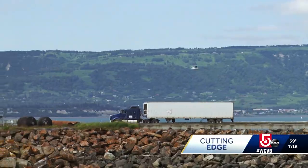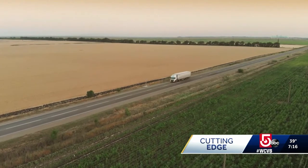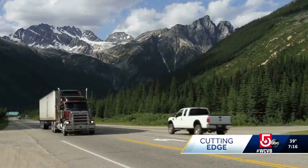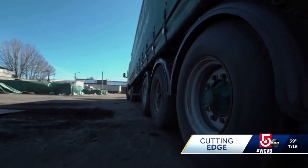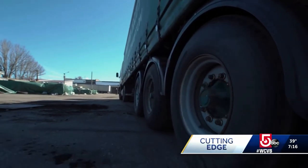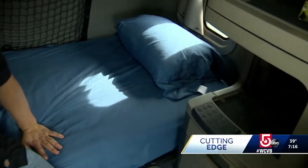They carry everything from vegetables to cell phones. More than 3 million trucks are on the road today, and when it comes to fuel, the average big rig only gets about 6.5 miles per gallon. A lot of that fuel is actually used to generate electricity, running everything from lift gates to creature comforts for the driver.